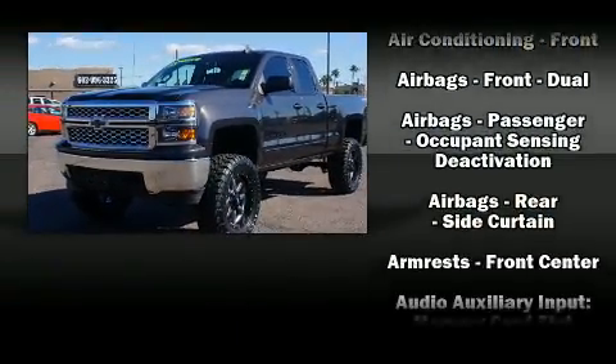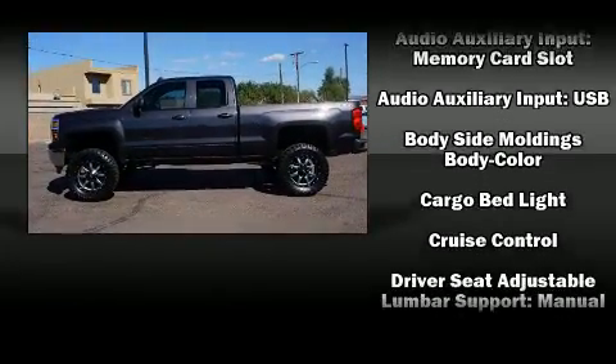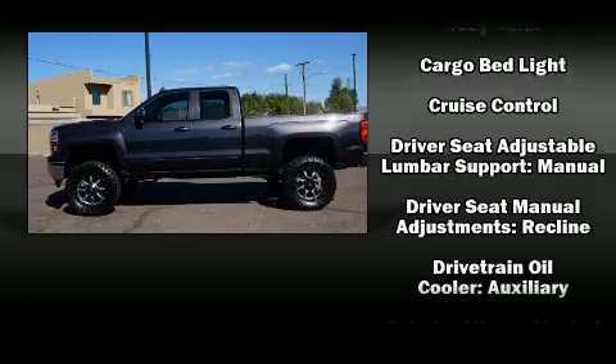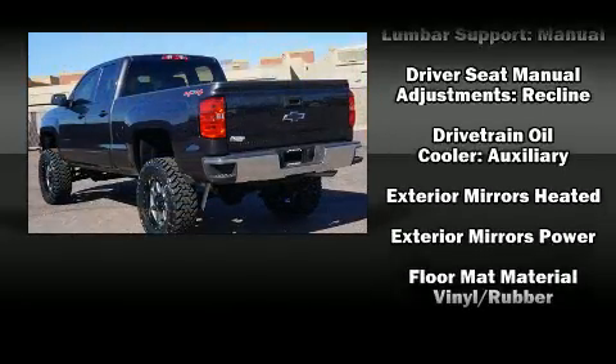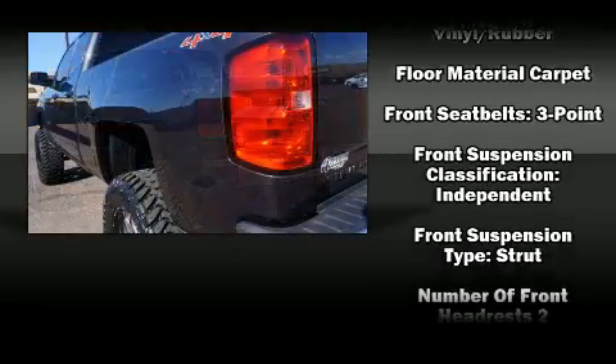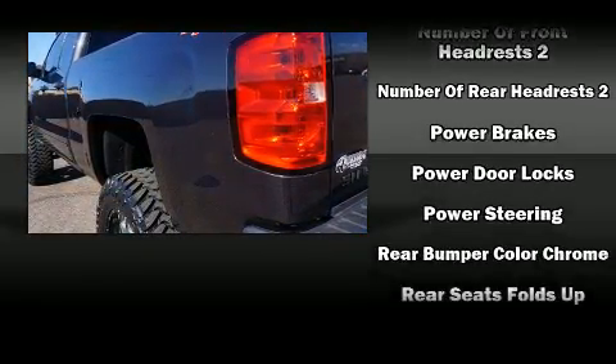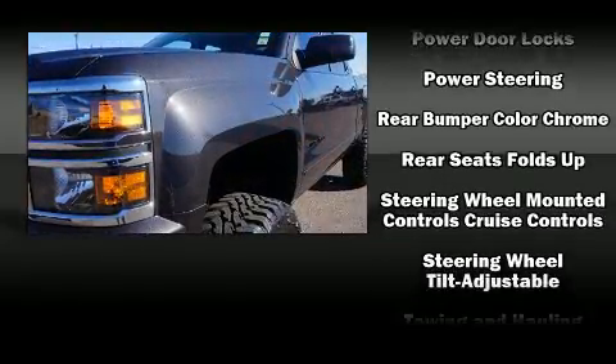Chevrolet also prioritized safety and security with features such as dual front impact airbags, head curtain airbags, traction control, brake assist, ignition disabling OnStar, and four-wheel disc brakes with ABS.